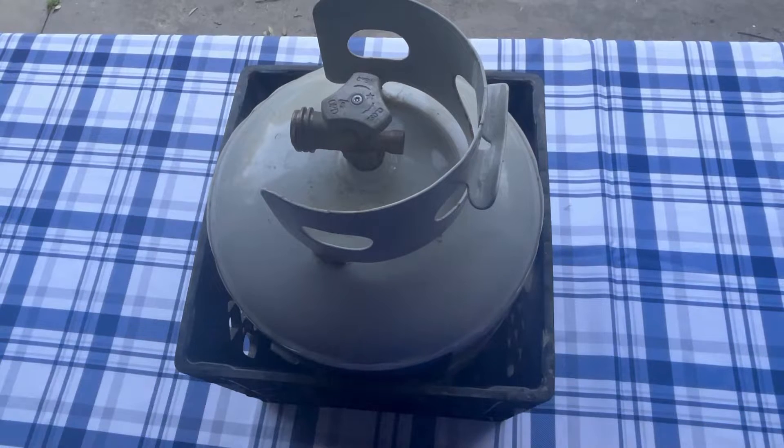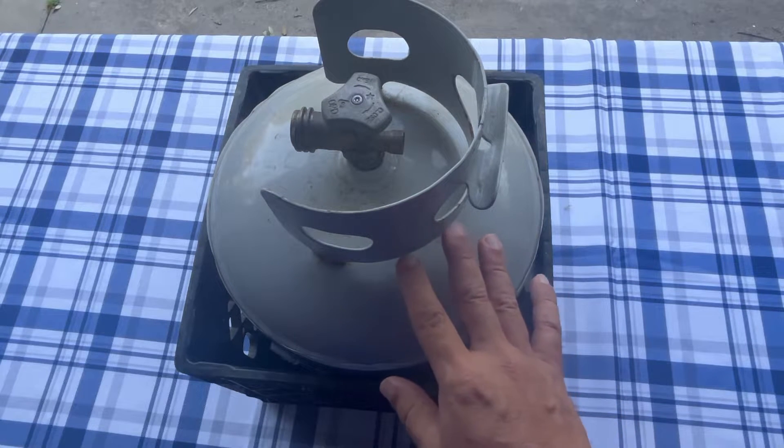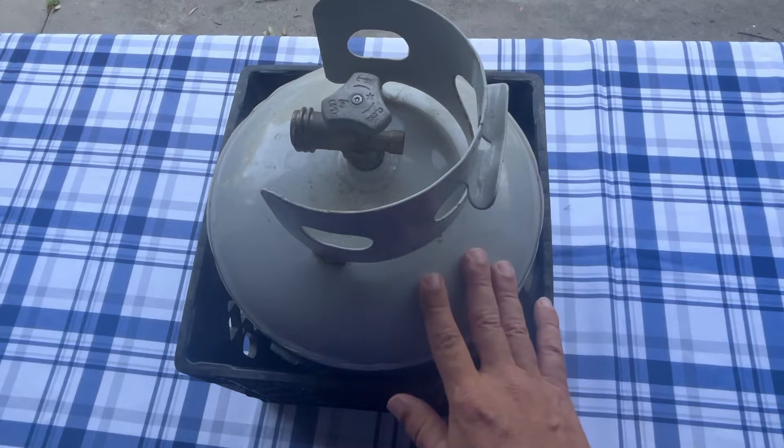Hey everybody, it's Walt here with Coastal Caterers. In this video, I'm going to answer the question a viewer had about whether or not they should buy or rent a propane tank. Initially, you're going to have to buy the tank. It's going to be about $60 to $65 to buy one, and it'll be filled. Just take it home and use it until it runs out of propane.